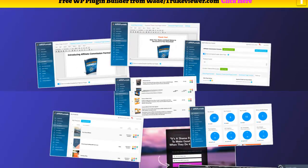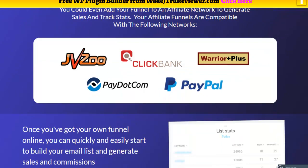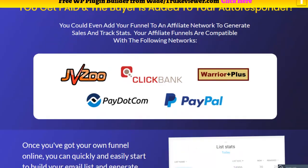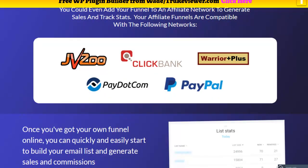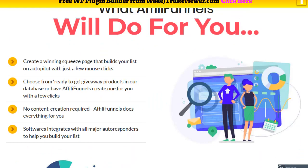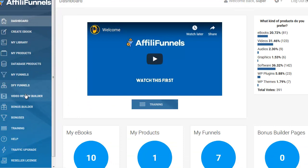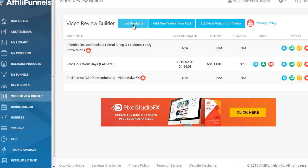It definitely connects to 66,000 products — I'm still kind of in shock on that. With all the stats, with instant clicks to the sales page and JV page — just that database alone having 66,000 products is incredible. Let's go back — it was under the Video Review Builder. Find products right here. That was just like, whoa.